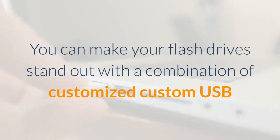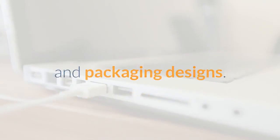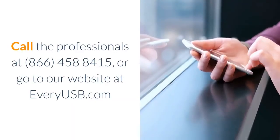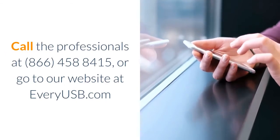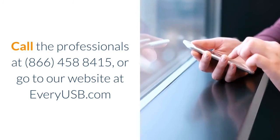You can make your flash drives stand out with a combination of customized USB and packaging designs. Call the professionals at 866-458-8415 or go to our website at EveryUSB.com.